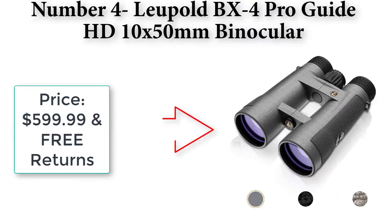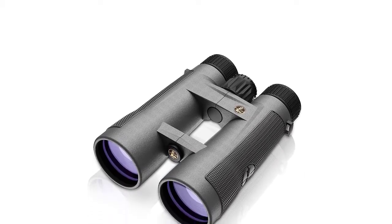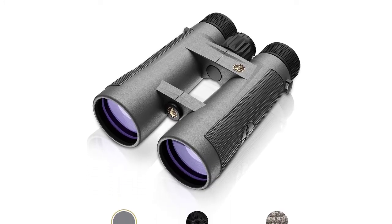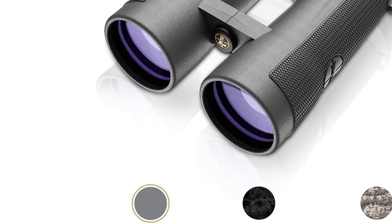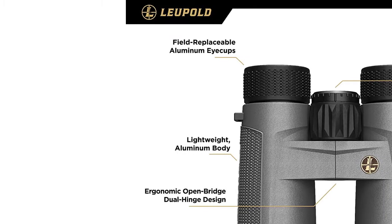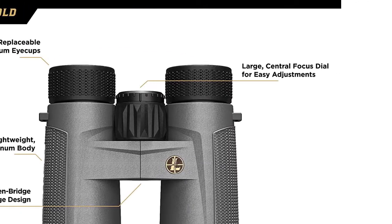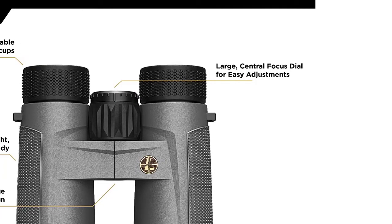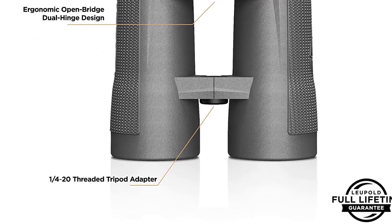Number four: Leupold BX-4 Pro Guide HD 10x50mm binocular. Price: $599.99 with free returns. Model number 172670. Available in shadow gray. Leupold's elite optical system offers excellent dawn-to-dusk light transmission for a bright image when it matters most, with elite-level glare reduction in harsh light.